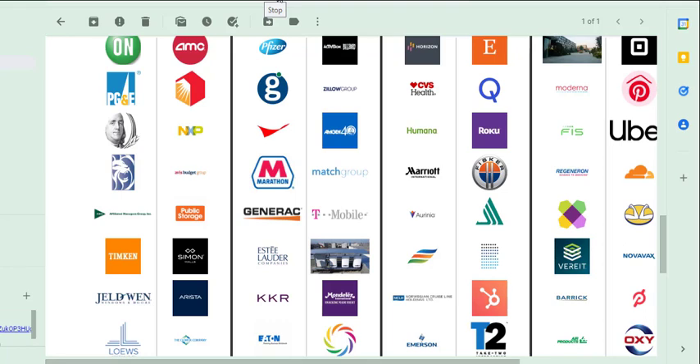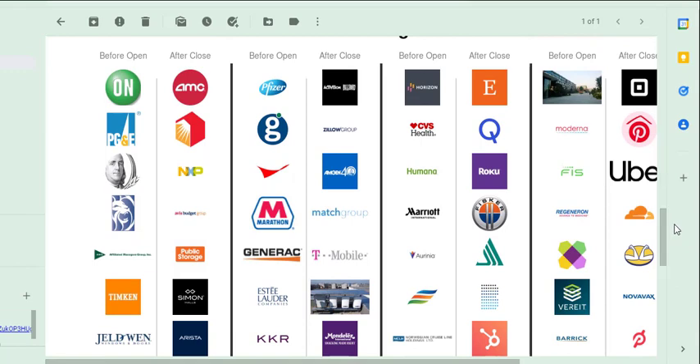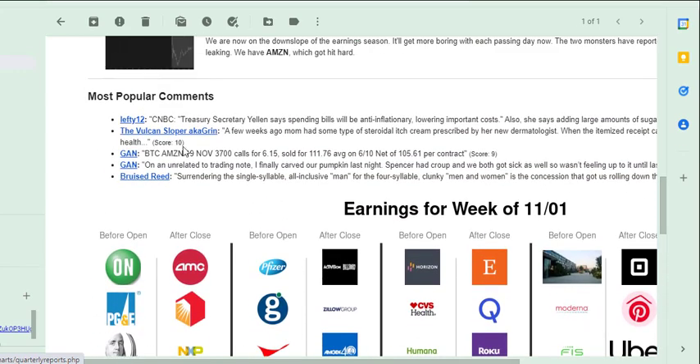Video number three. I just got my daily digest from Slope of Hope. It includes, because today's Friday, the earnings for next week, as you can see. We're past all the cool stuff. Now we have such scintillating things as Verite and Mandela's and Public Storage, for Christ's sake. I mean, there's some mildly cool ones here and there, but CVS Health? Who cares? Anyway, that's that. I always like getting digested, though.